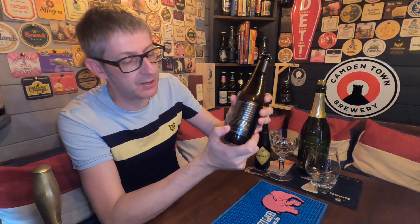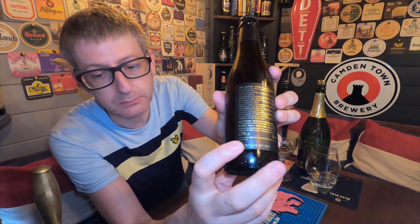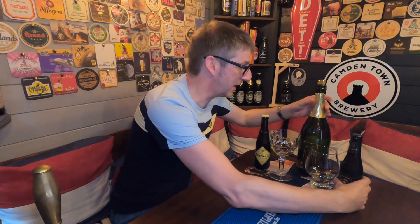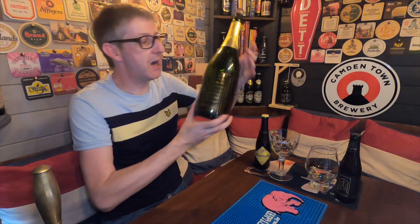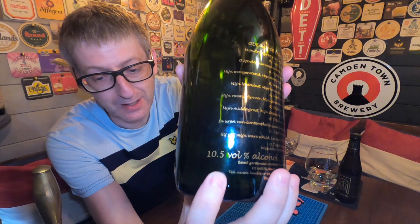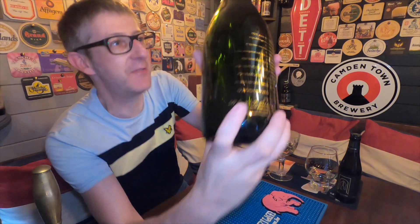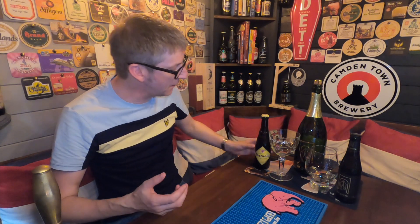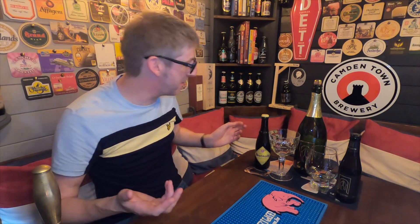An interesting fact: if you look on the back of the 330ml bottle, it says 11% ABV. But the big 1.5 litre bottles you used to get at the actual bar say 10.5% ABV. So that's the first interesting fact. Let's start with the appearance of the bottles.